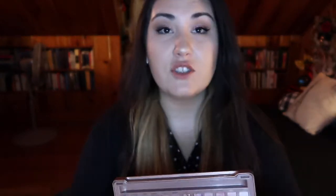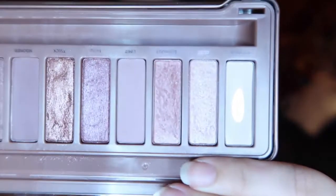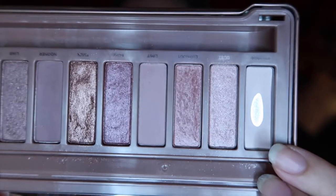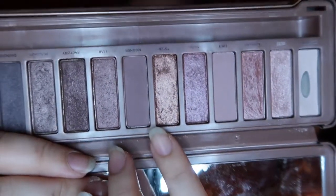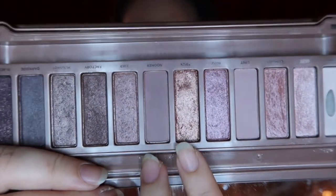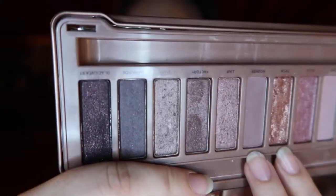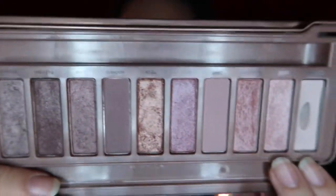This next one comes from the Naked 3 palette. I've hit pan on the beige cream shade, which is called — the name has worn off — it's called Strange. I've hit a decent amount of pan on that shade right there. You can see this one is my second favorite in the palette; I've worked a lot with it but haven't hit pan on it yet, and the rest haven't gotten as much love.